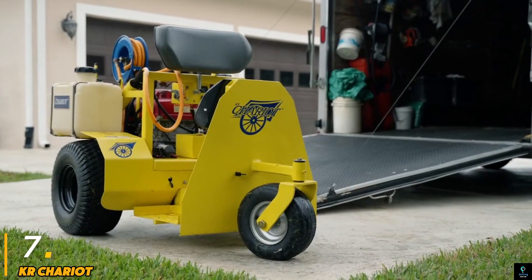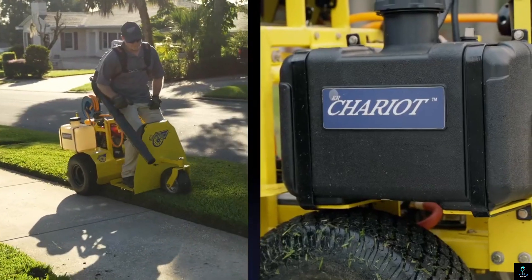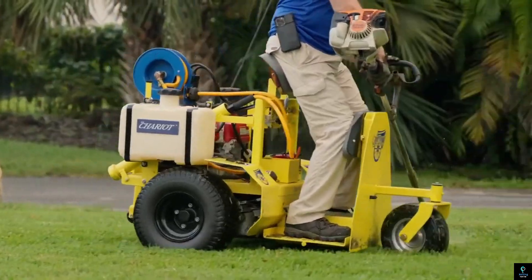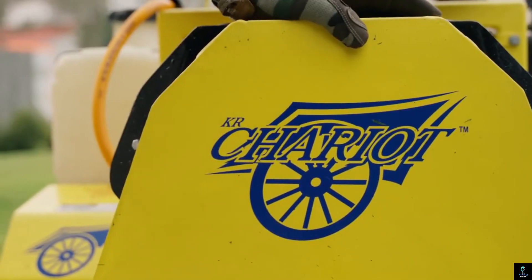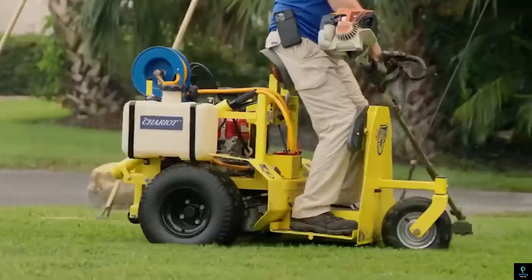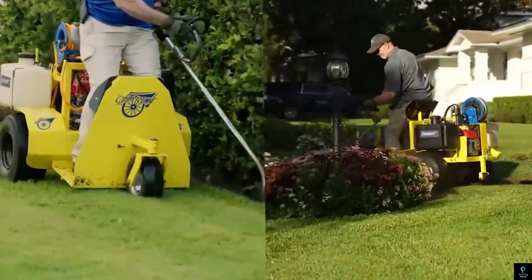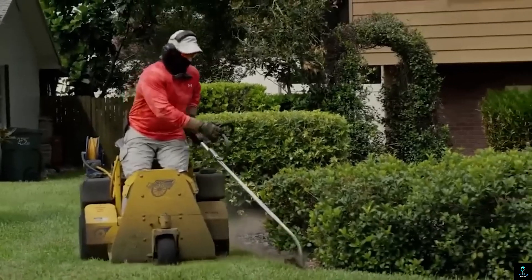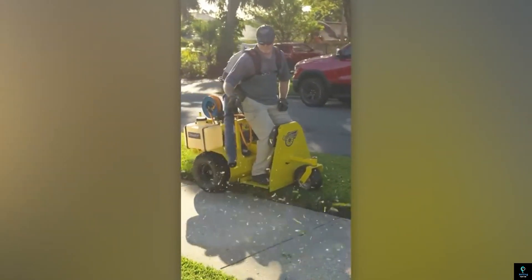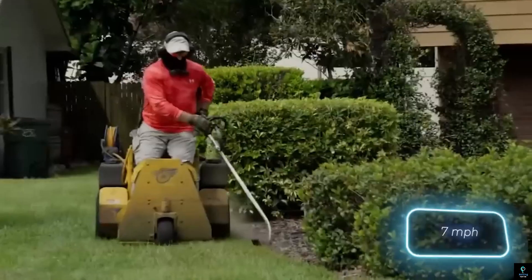Number seven: KR Chariot. The KR Chariot is a cutting-edge electric ride-on vehicle designed for efficient and comfortable personal transportation. Known for its sleek design and powerful performance, the KR Chariot offers smooth mobility across various terrains, making it ideal for use in large industrial settings, warehouses, airports, or outdoor areas. It features an intuitive control system, allowing the user to navigate easily while maintaining stability and safety. With its ergonomic seating and ample cargo space, the KR Chariot provides convenience for both transport and material handling tasks.